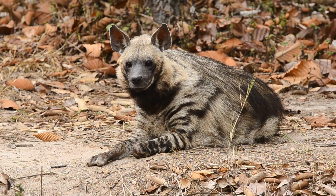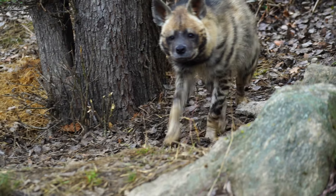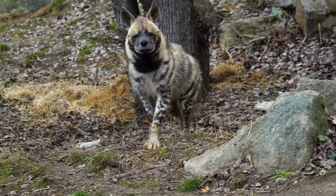The striped hyena, scientifically known as Hyaena hyaena, is a medium-sized carnivore that belongs to the family Hyaenidae.